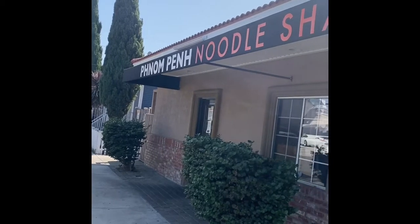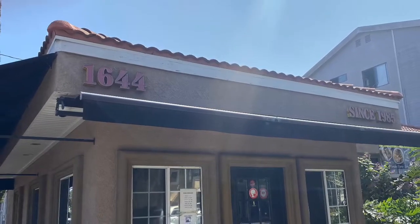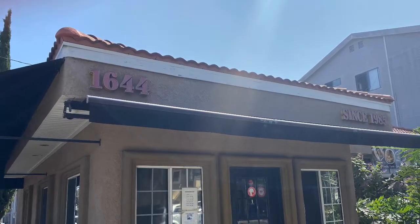Finally got to go to the Noodle Shack today, a Cambodian neighborhood favorite that has a variety of different dishes on their menu that feature, you guessed it, noodles.